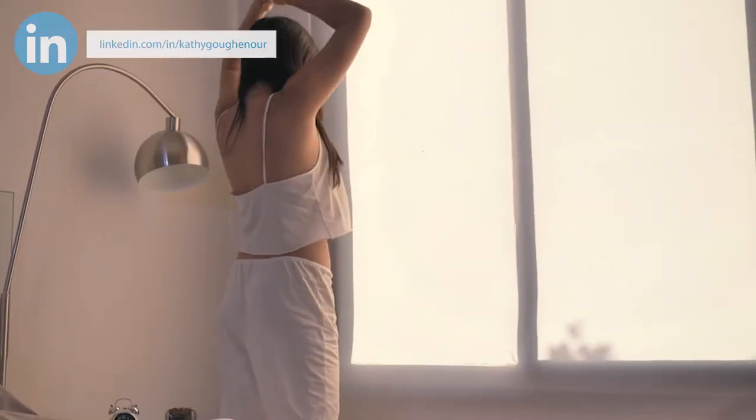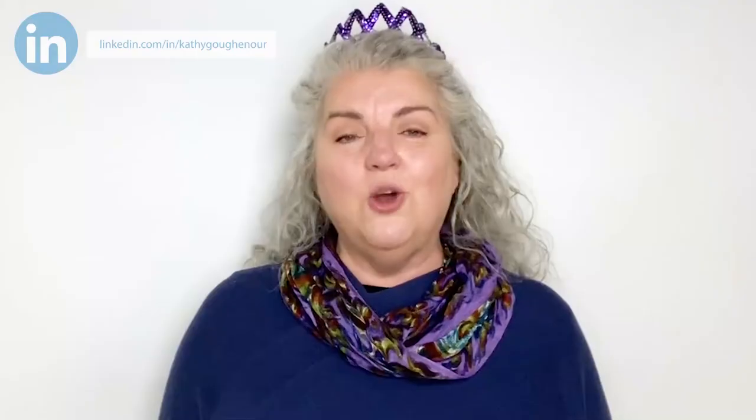A morning routine will set the tone for your day. So many of us have busy lives that can quickly get out of control. Practicing a morning routine can help you be more productive throughout your day. Because virtual assistants don't have to punch a time clock, it's easy for them to get distracted. This is why a morning routine is especially beneficial for VAs.